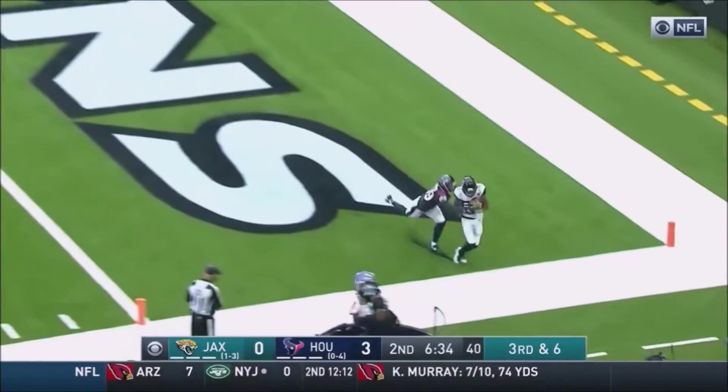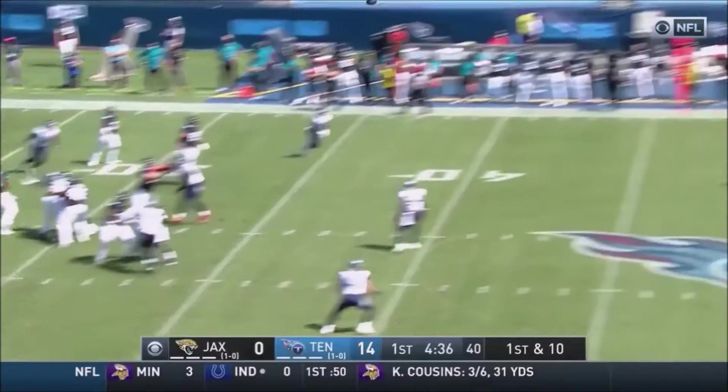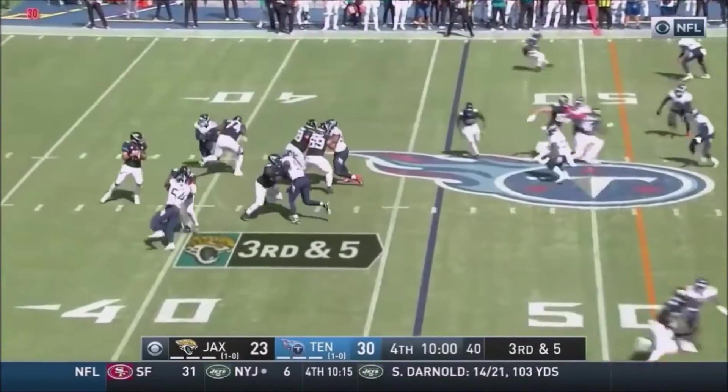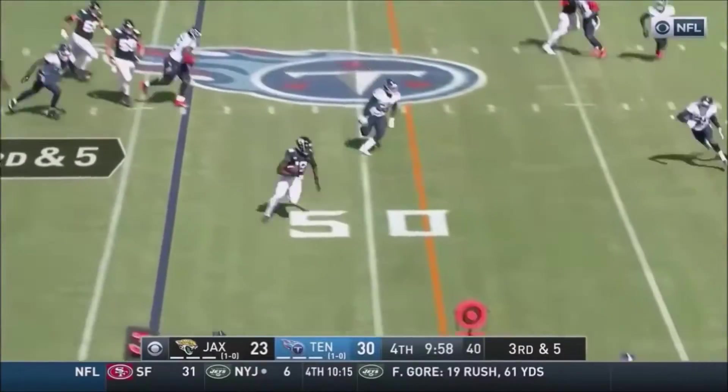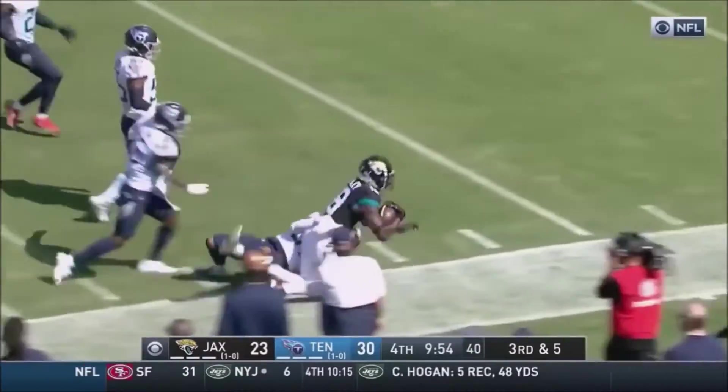Minshew time — looking end zone, he's got a man, Cole in the corner. Minshew deep — Chark is down there, Chark's got it. Pressure coming, Minshew gets rid of it — and he's got the first down to Conley. Conley down the sideline, still going, on the 20.